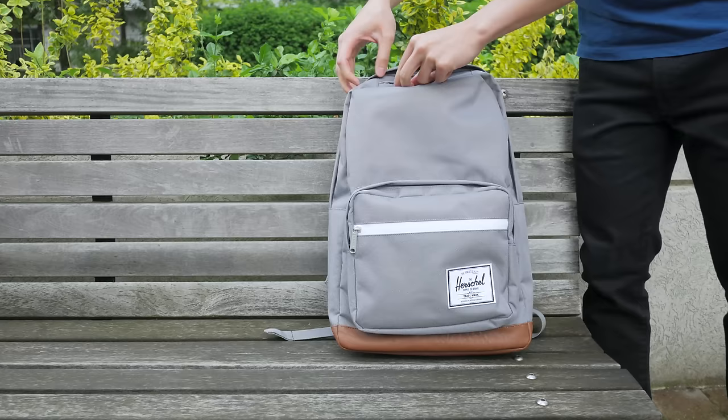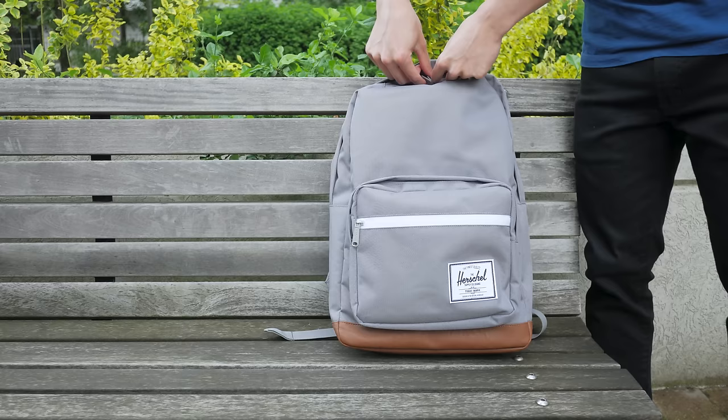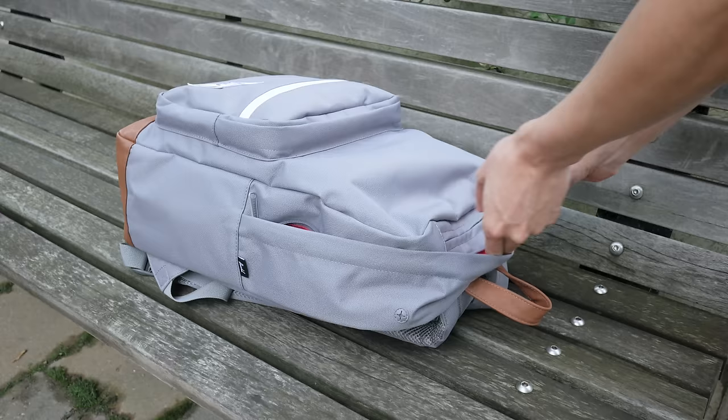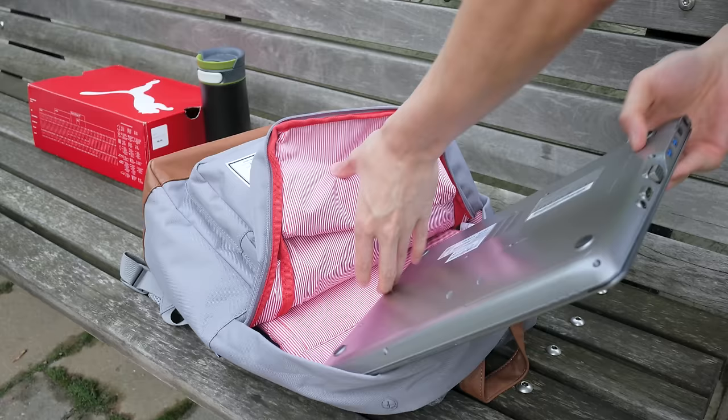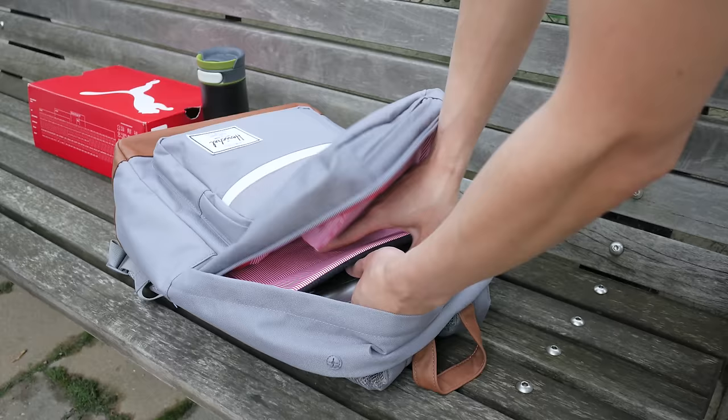Starting at the top, you have a quick-access fleece-lined pocket that's designed for sunglasses, but I find it also works perfect for holding my phone. Inside the main compartment you have a nice large open space that easily carries a couple of school books or anything you might need for a trip around the city. The laptop pocket is also in here and fits up to 15-inch size laptops. It's lightly padded and suspended on all sides, and lined with a soft fleece material, so it's a really good design to keep your laptop safe.